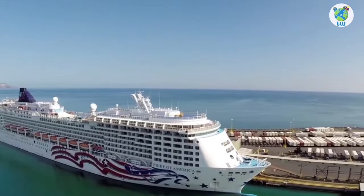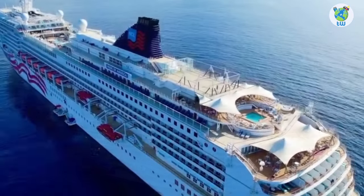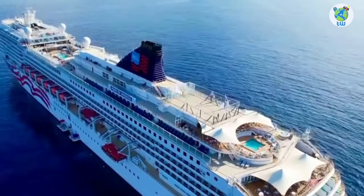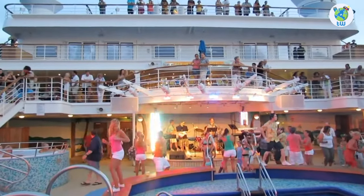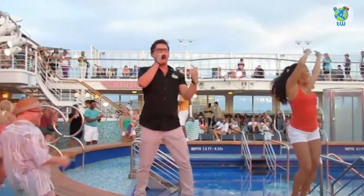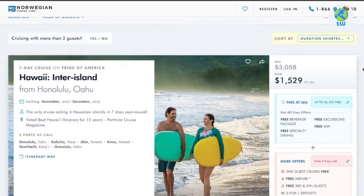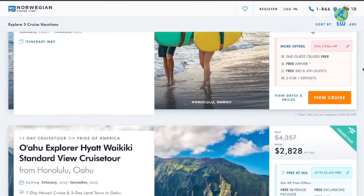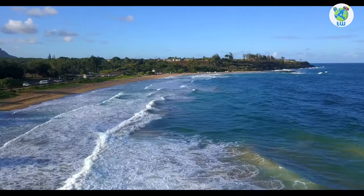It's the Pride of America class that sailed for the first time in 2005 and was refurbished in 2021. On board, it hosts 2,186 guests where you'll enjoy lots of entertainment, fun activities, and spa, as well as complimentary and specialty dining. The itinerary includes 7 to 11 days of sailing from Honolulu to other destinations of Hawaii.